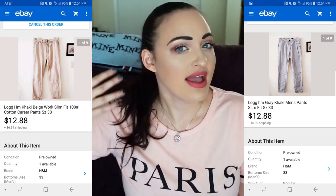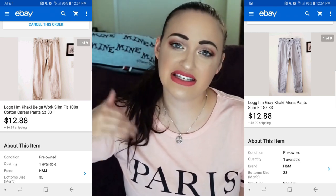The first item I sold was actually a two-for-one. I asked the buyer if he wanted me to combine shipping, he didn't answer and just bought both — so if you want to pay extra for shipping, that's fine by me. These are the Log H&M Khaki Beige Work Slim Fit 100% cotton career pants, size 33. These were pants my coworker gave me to sell, so I got them for free — everything is my profit. I sold them for $12.88 plus $6.99 shipping.